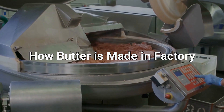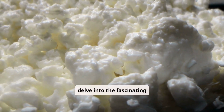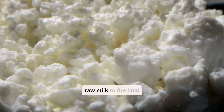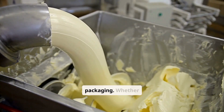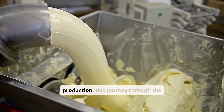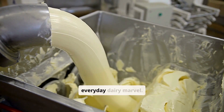The fascinating factory process of butter production. In this video, we'll delve into the fascinating process of how butter is made in a factory, from sourcing raw milk to the final packaging. Whether you're a curious consumer or someone interested in food production, this journey through the butter-making process will provide a new appreciation for this everyday dairy marvel.